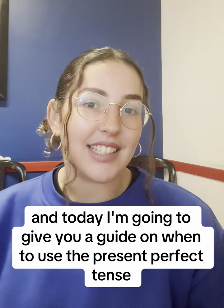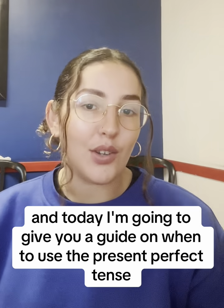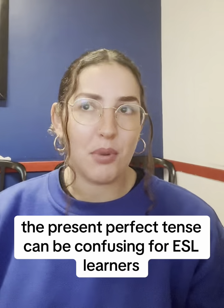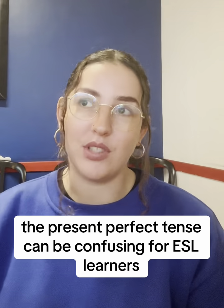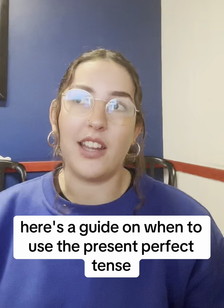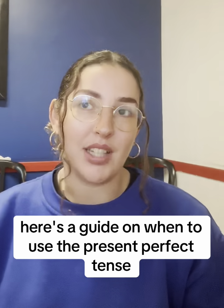Hi, I'm Isabelle and today I'm going to give you a guide on when to use the Present Perfect Tense. The Present Perfect Tense can be confusing for ESL learners, but it's a crucial aspect of English grammar. Here's a guide on when to use the Present Perfect Tense.